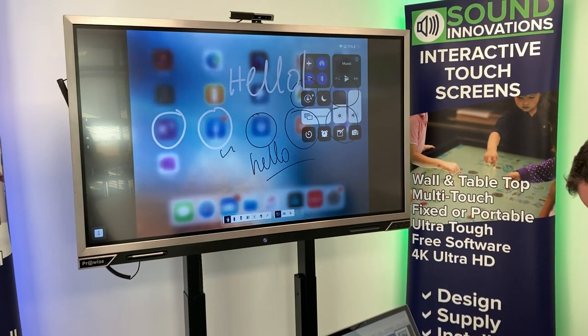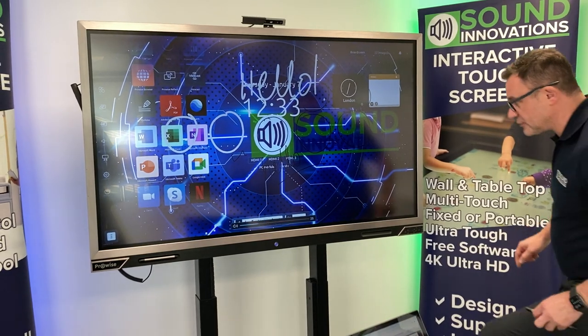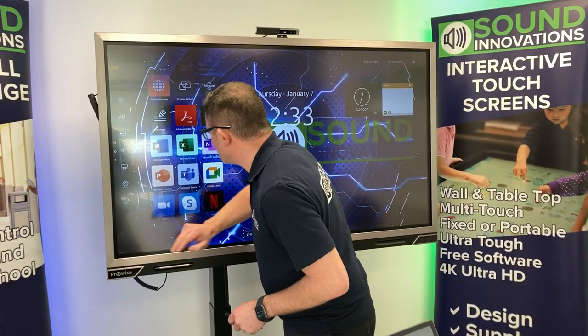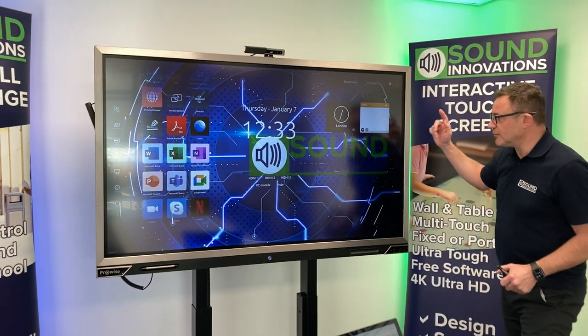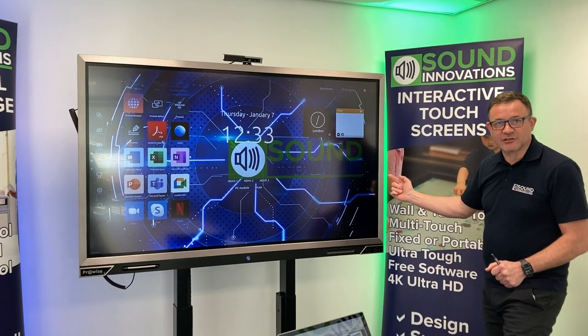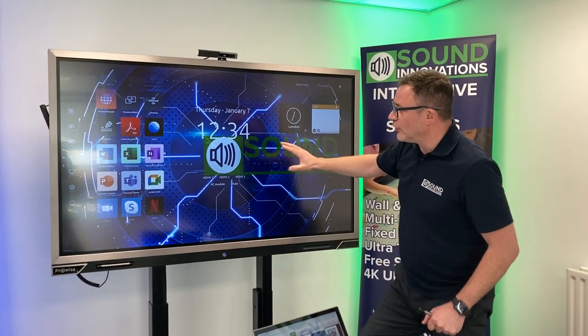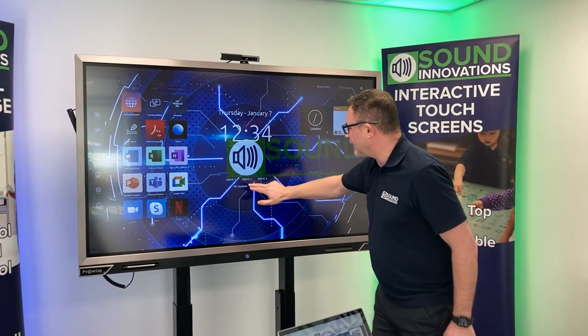I'm going to turn the mirroring off — stop mirroring — and close ProNote, back to normal. This screen itself also has a built-in PC in it, which means with the interactive camera you can use not just the app versions of Zoom, Skype, Teams and everything else.